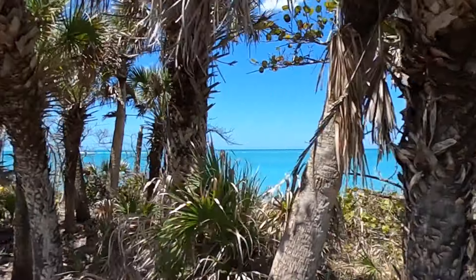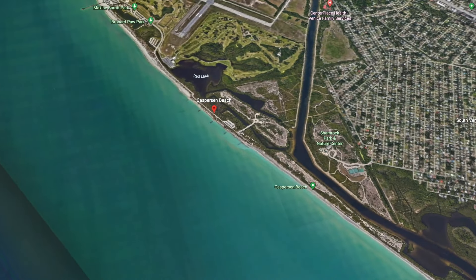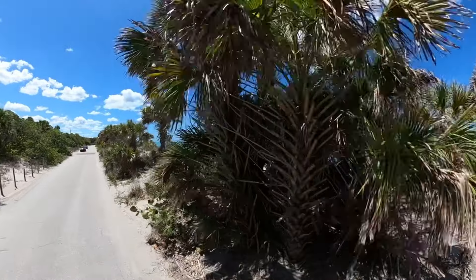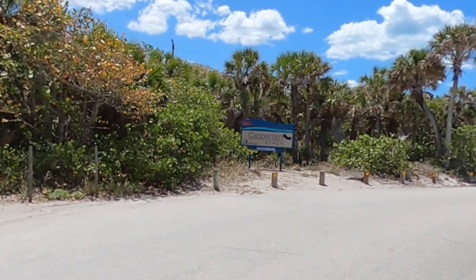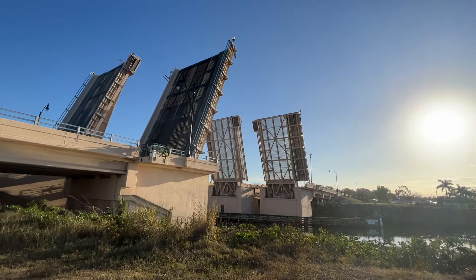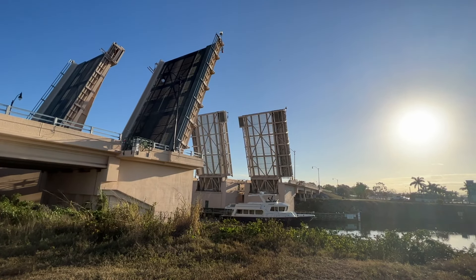If you're not familiar with the location of Casperson Beach, it's Venice's southernmost beach with over one and a half miles of beach to explore. To get to Casperson Beach, you'll have to drive over one of the three bascule type bridges that connects the mainland to Venice Island. Be prepared to stop though for passing boats.